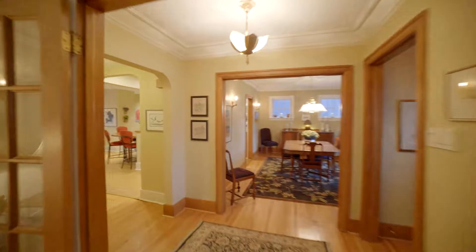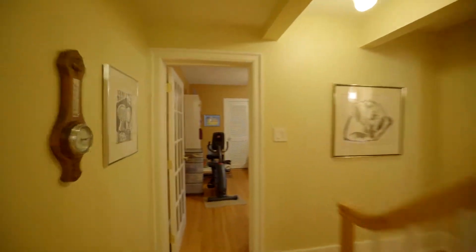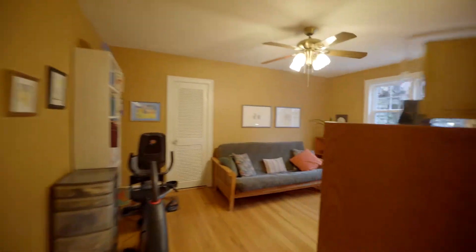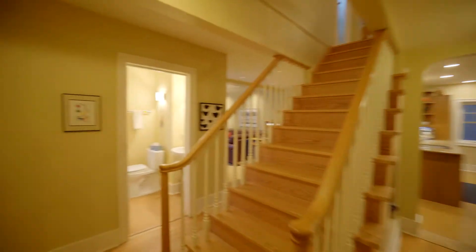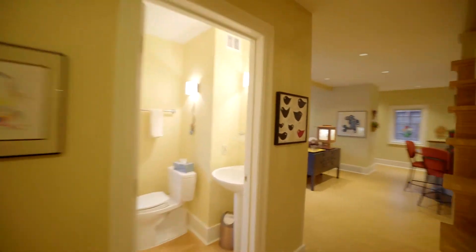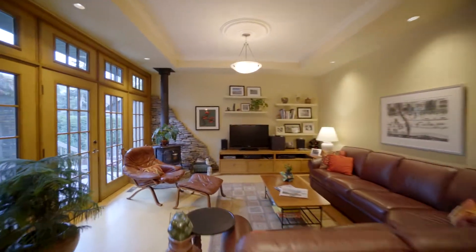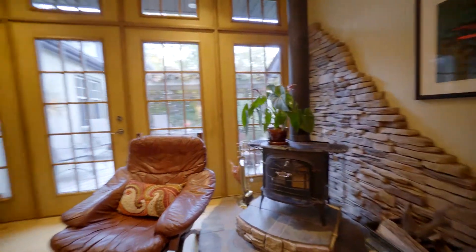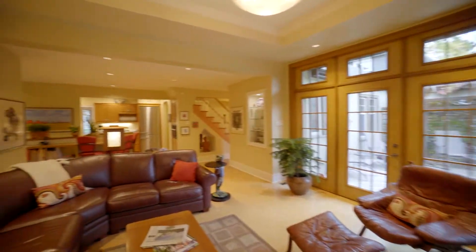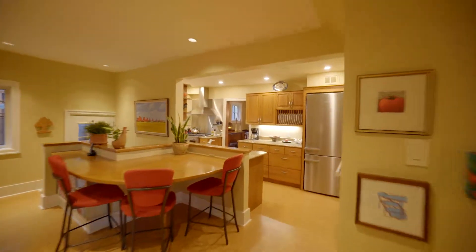In homes of this era, it seems one always has to compromise — all that character and charm comes with smaller rooms and darker interiors, but not here. Just look how the space opens up and the warm sunlight fills this huge family room. This is a one-of-a-kind space, open to the kitchen, with acres of counters and storage, perfect for homework or hanging out with the kids.